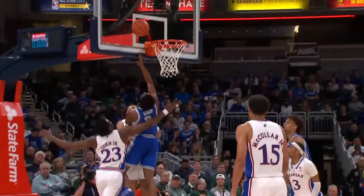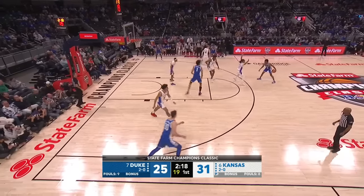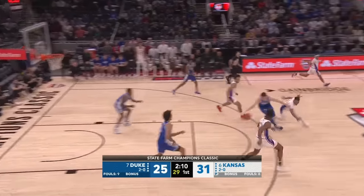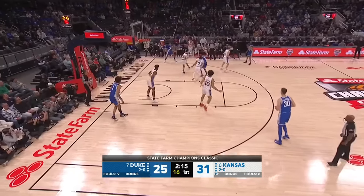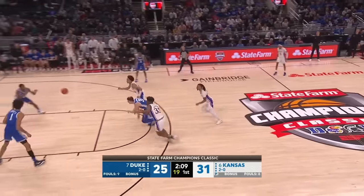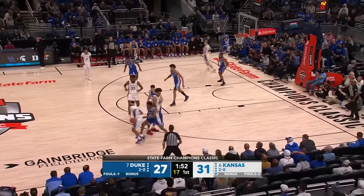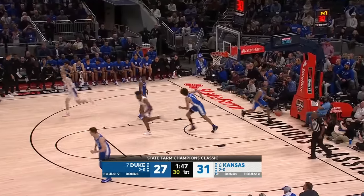Roach with a baseline drive and the foul as well, and this game's getting closer in a hurry. Wilson shot that in rhythm, didn't rush it. Blakes with a corner three. Pettiford with a rebound, Filipowski takes it away. What a play by Filipowski. And now he stays with Wilson. Harris up top and the finish — Duke within four.